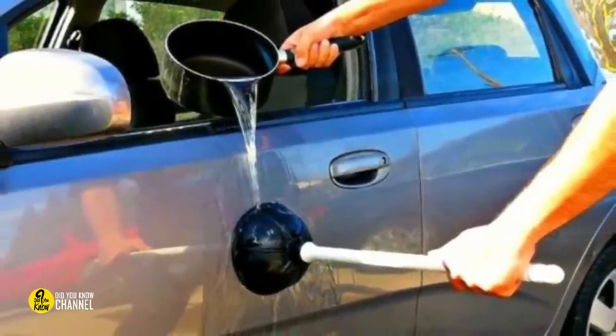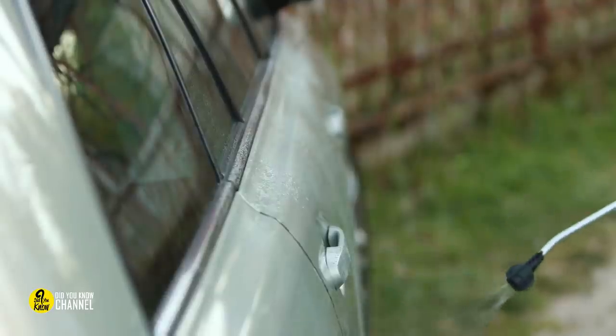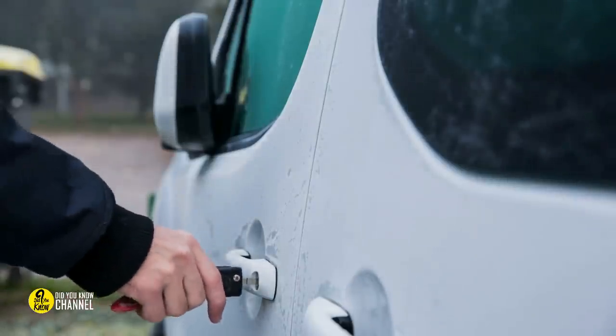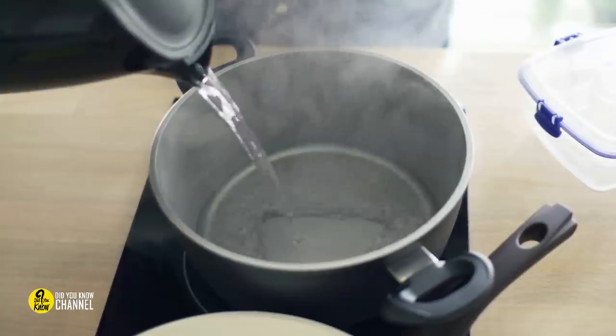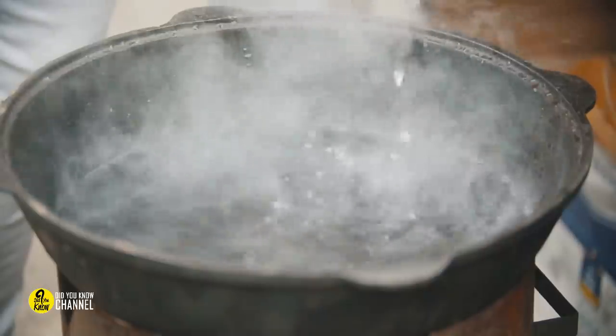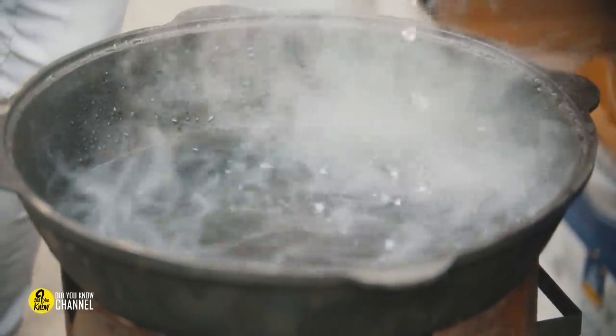Fixing a dent with hot water and a plunger. Got an unpleasant dent on the side of your car? Don't worry, we've got you covered. Dents are pretty common and they're actually pretty easy to fix. All you need to do is boil water in a teapot or saucepan. Pour the hot water over the dent and then take a plunger and pull. If the car's body isn't heavily damaged, the dent should pop right out.